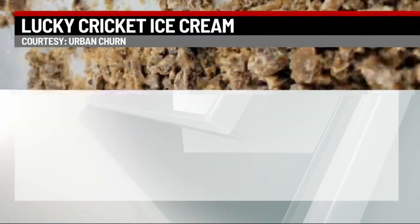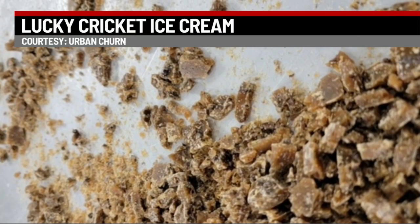South Central Pennsylvania-based Urban Churn has churned out what it calls Lucky Cricket. The honey-flavored ice cream contains what looks like pecans, but they're actually roasted crickets. The crickets are then coated in toffee and mixed through the dessert. Owner Adam Brackville says Lucky Cricket is sold at Urban Churn's Harrisburg and Mechanicsburg stores, but they can ship the ice cream if you want it.